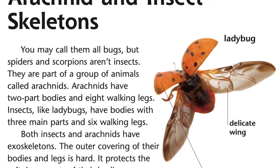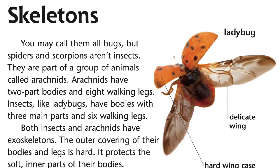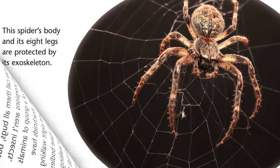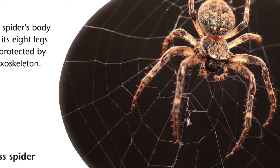Both insects and arachnids have exoskeletons. The outer covering of their bodies and legs is hard. It protects the soft inner parts of their bodies. This spider's body and its eight legs are protected by its exoskeleton.